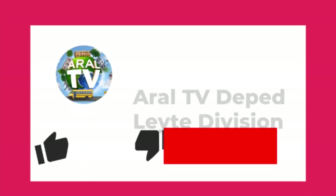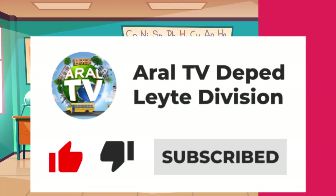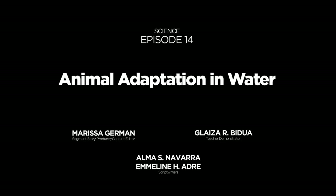They have different body structures that help them survive in their habitat. You can now review this video through our YouTube channel — search RLTV Lipa Division, click like, subscribe, and hit the notification bell to get notified of the latest uploads. I hope you enjoyed and learned a lot from what we discussed today. This is your Teacher Glyza reminding you to be happy. See you again next time! Bye!